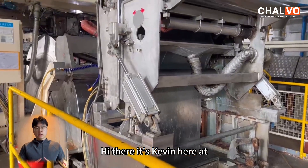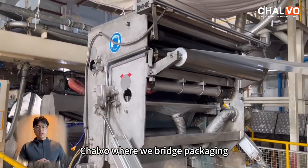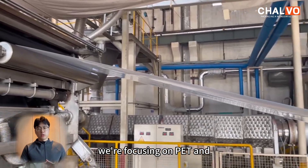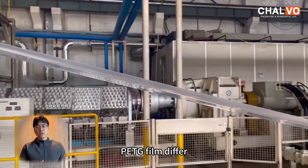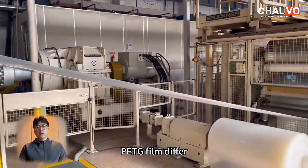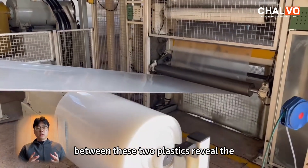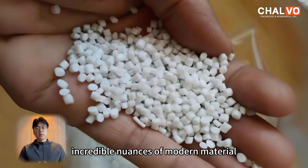Hi there, it's Kevin here at Chalvo, where we bridge packaging needs with top-tier solutions. Today we're focusing on PET and PETG film. Differing by just one letter, the differences between these two plastics reveal the incredible nuances of modern material science.